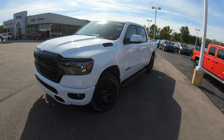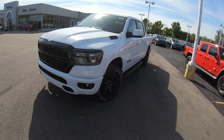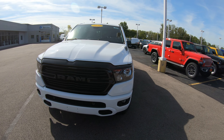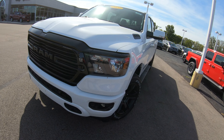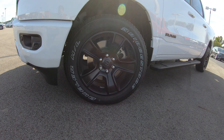Today we're going to show you a new arrival to the dealership — it's a 2020 Ram 1500 Bighorn Edition with the Blackout Night Edition. This is a really cool package. With this Night Edition you're going to get your black front grille and really nice black 20-inch rims.